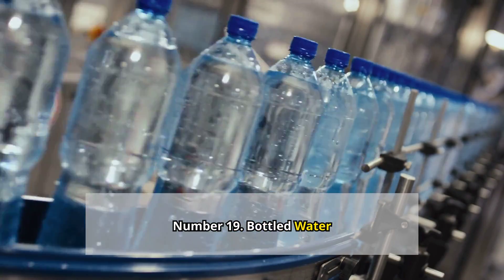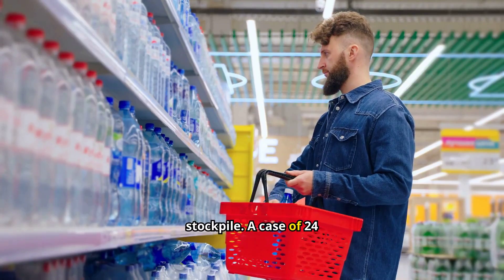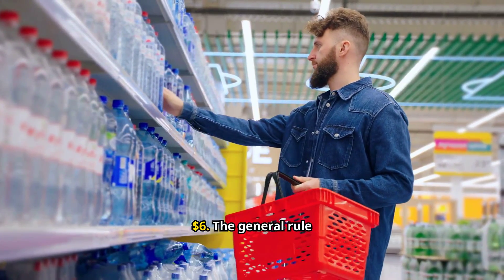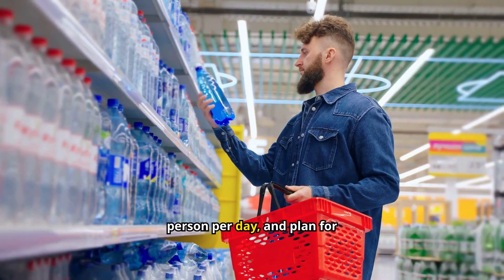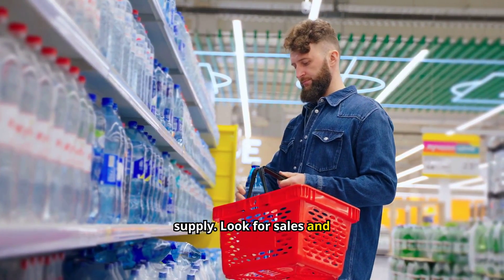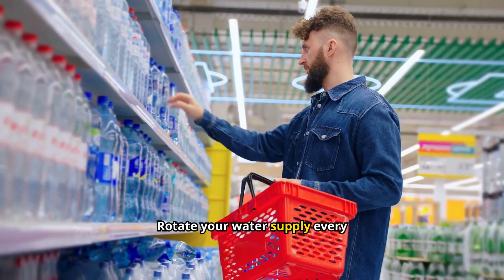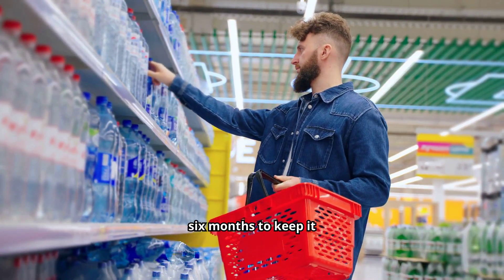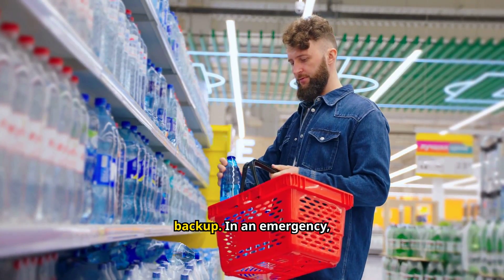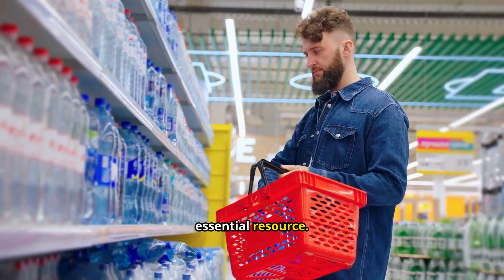Number 19: Bottled water. Water is the most crucial item in your stockpile. A case of 24 bottles typically costs between $3 to $6. The general rule is to store one gallon per person per day and plan for at least a three-day supply. Look for sales and stock up gradually to spread out the cost. Rotate your water supply every six months to keep it fresh. You can also consider water purification tablets or filters as a backup. In an emergency, you'll be glad you prioritized this essential resource.